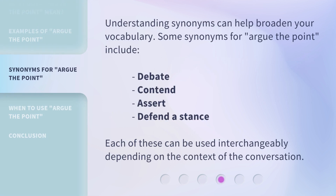Understanding synonyms can help broaden your vocabulary. Some synonyms for argue the point include: debate, contend, assert, and defend a stance. Each of these can be used interchangeably depending on the context of the conversation.